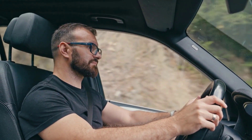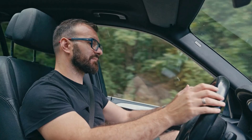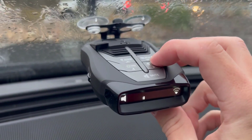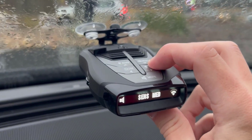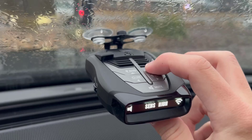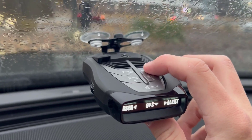It connects to your smartphone via Bluetooth, enabling access to the DriveSmarter app. Its laser eye feature provides 360-degree detection, covering both the front and rear of your vehicle, which ensures comprehensive protection against laser speed detection systems.